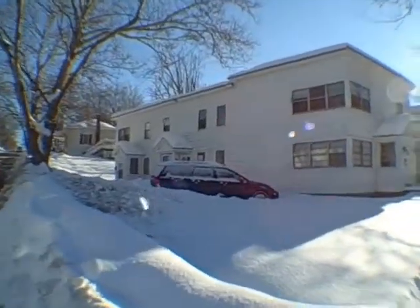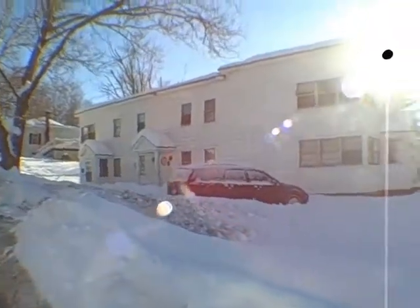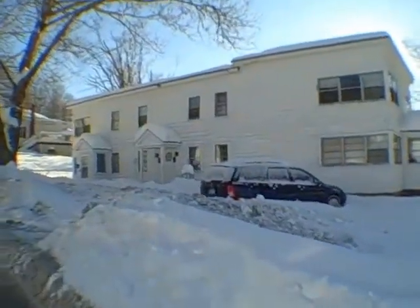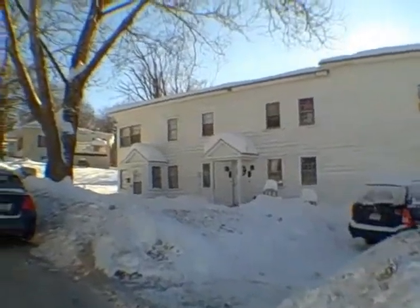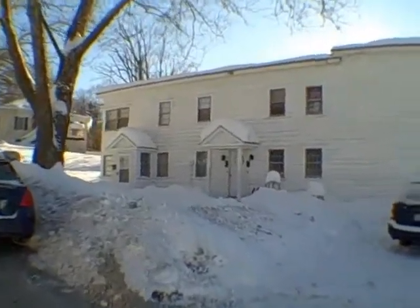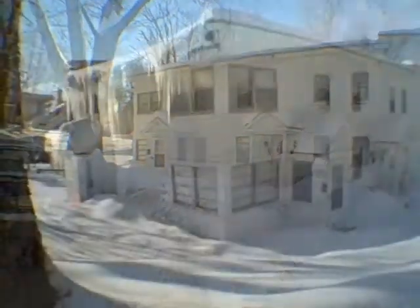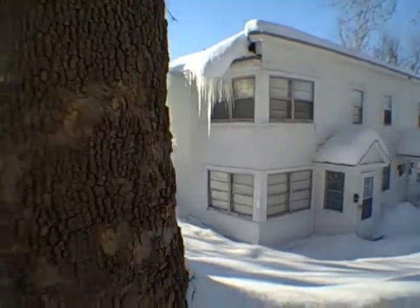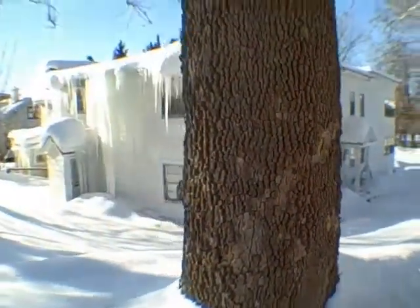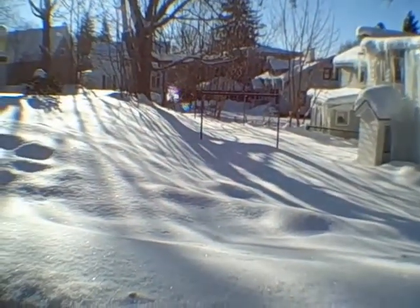I have not been inside this yet, so I'm very curious to see what kind of condition it's in, and you're going to see it as I see it. That gives you kind of an initial idea of what it looks like on the outside. We're going to go take a look inside. One more shot of it here in the back. Now let's go take a look inside.